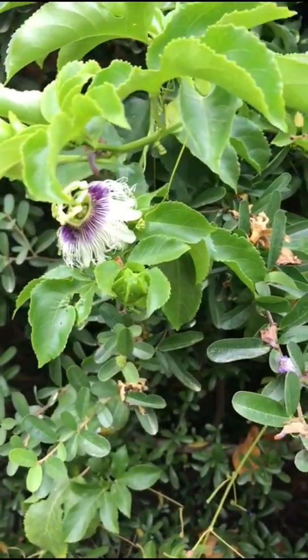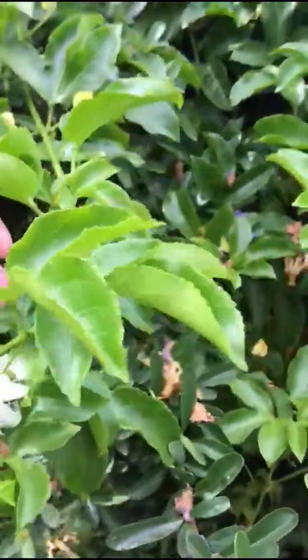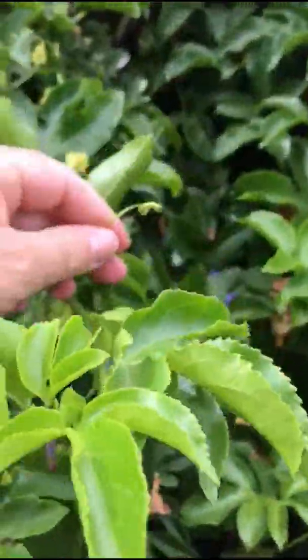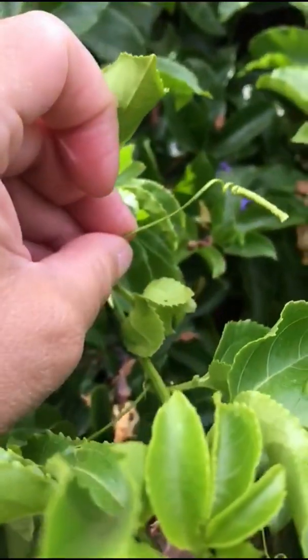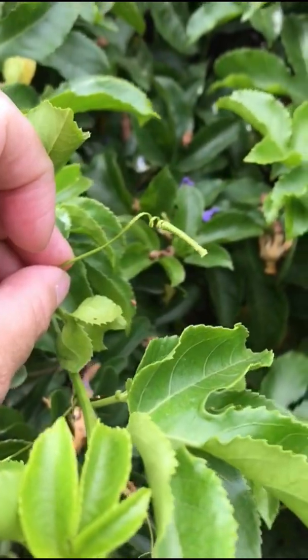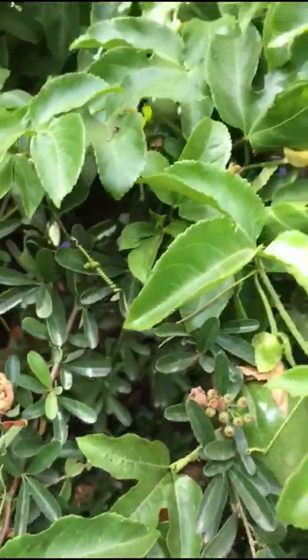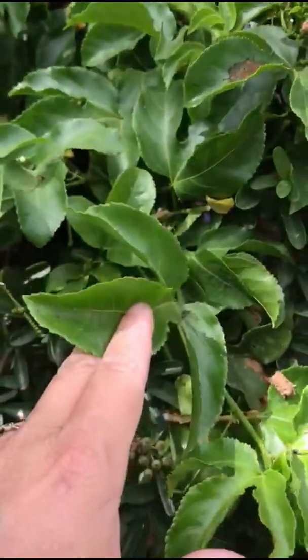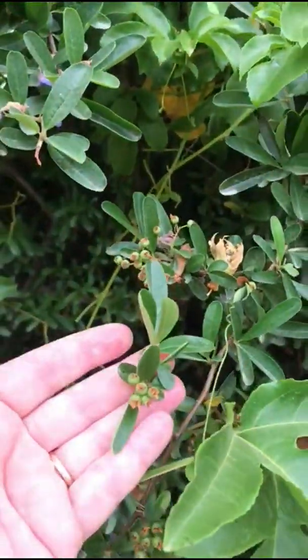Passiflora is a vine and it will climb and clamber over other plants using these little curly tendrils to hook onto other plants, fences, or trellises. Right here I'm looking at two plants — this is the Passiflora vine, and this smaller-leaf plant is the bush that it's climbing over.